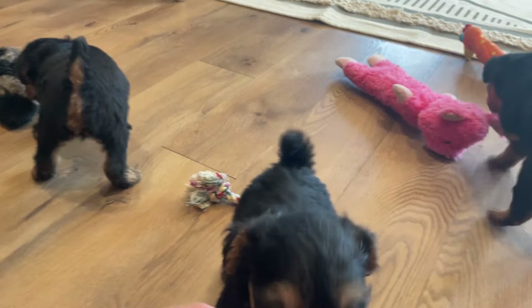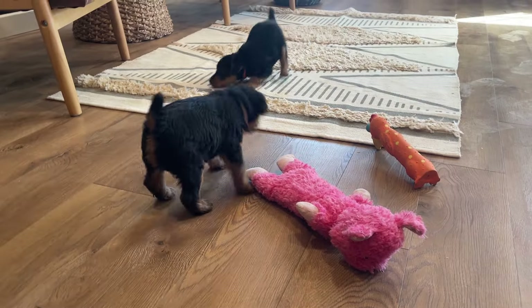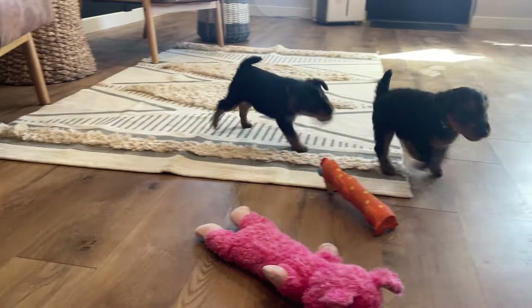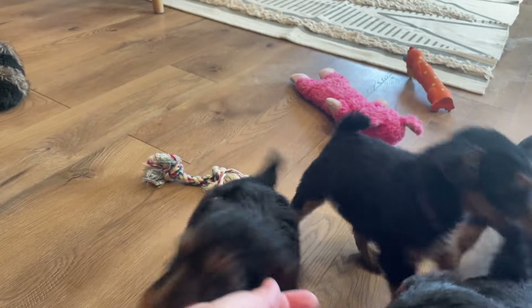Hello everybody! Here we have Elsa and Iroh's Welsh Terrier puppies. They were born February 2nd. They are six weeks old, and they are so fun and so cute.